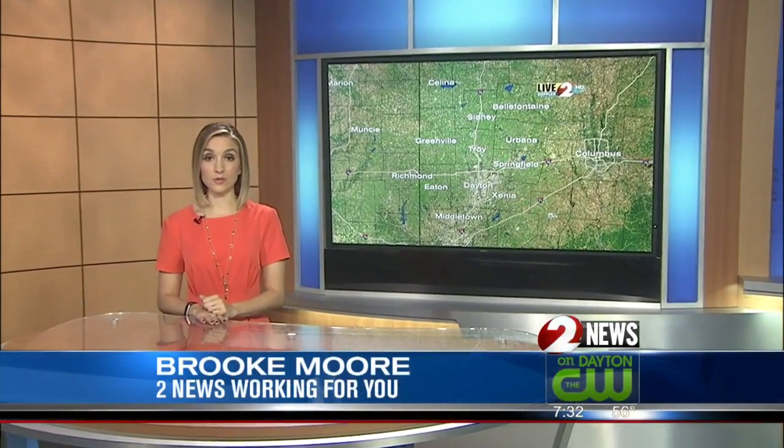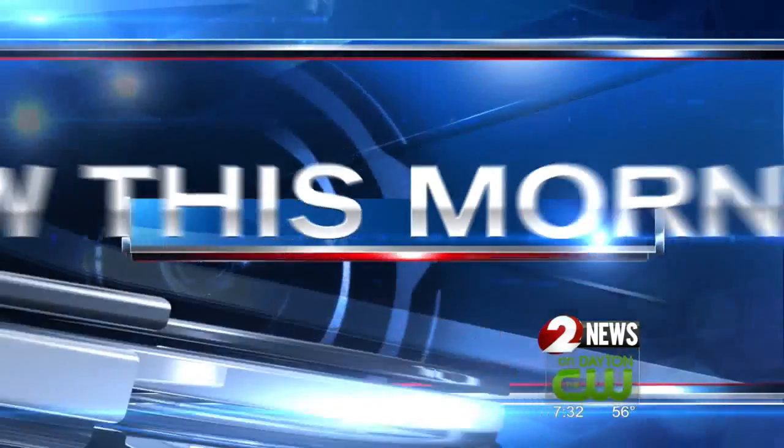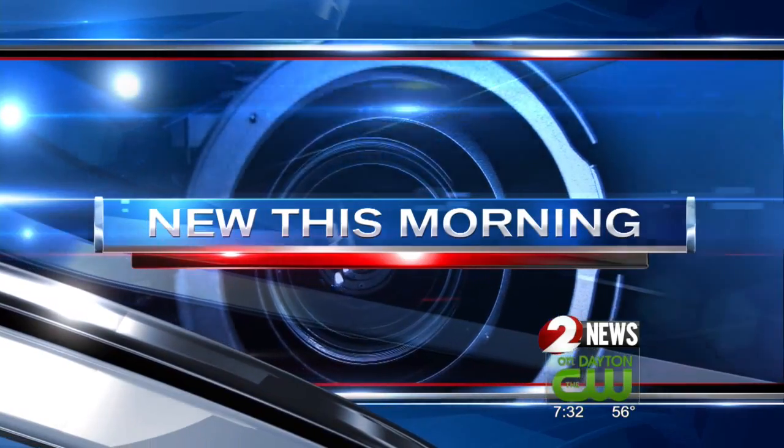Crews had to shut down part of I-70 early this morning for a semi-truck fire. Investigators are working to figure out what happened. Two News Reporter Kelly King is live at the scene with new information.